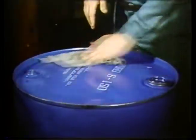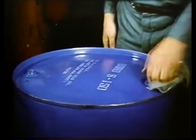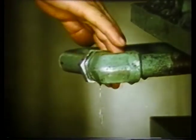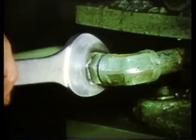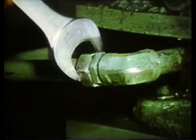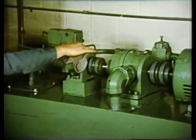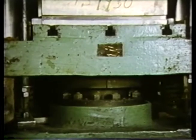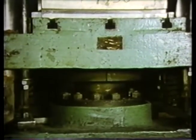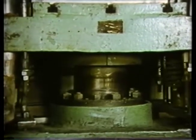Preventive maintenance of hydraulic systems starts with storing and handling the fluid correctly, maintaining the system properly, looking for problem areas, and correcting problems as they occur. And above all, maintaining cleanliness throughout the entire system. Preventive maintenance must be part of the system if serious and costly repairs are to be avoided and downtime cut to a minimum.